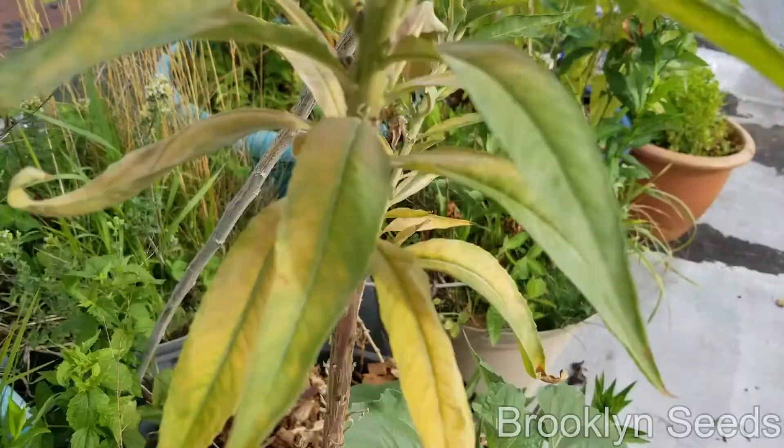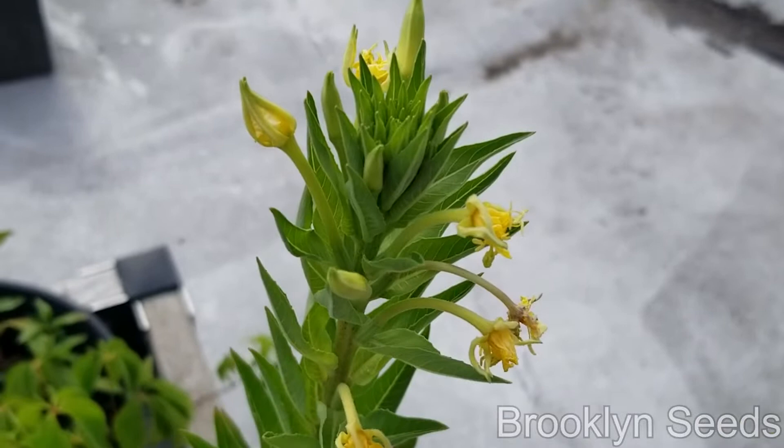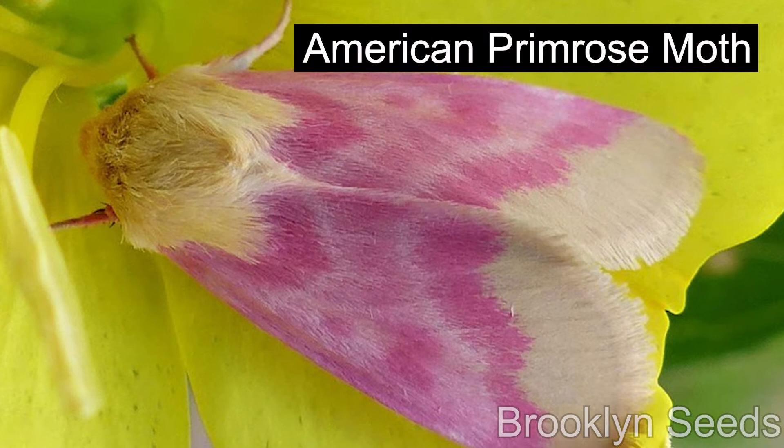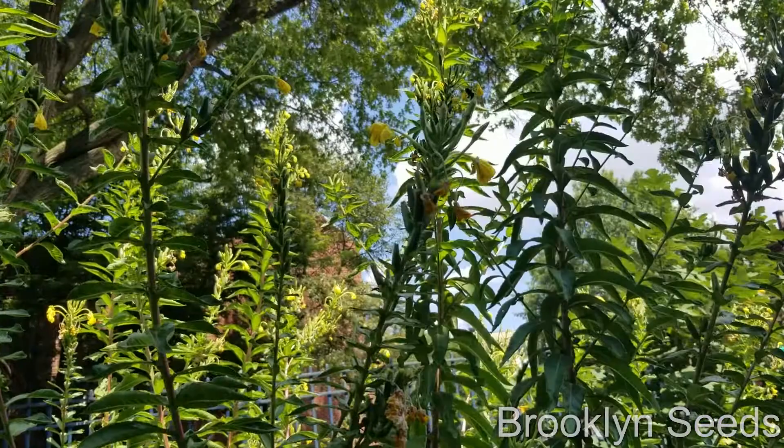But no, it is not a weed. Evening primrose is native to North America, which means it's an extremely important plant for the survival of native animals that depend on it, like the beautiful American primrose moth.